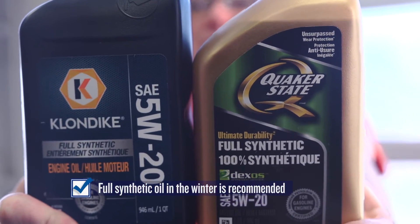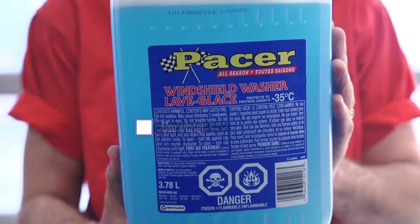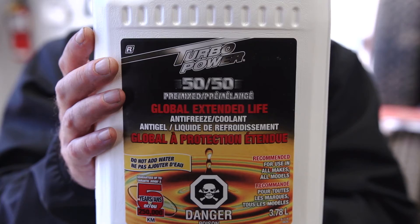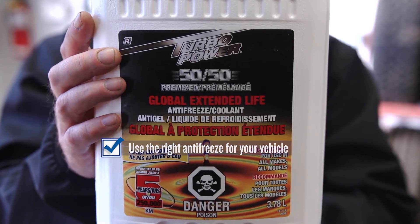So, remember, synthetic oil is a good choice in winter — it flows easier and there's less wear and tear on your engine. Change to winter wiper fluid and make sure your antifreeze is topped up. Different vehicles use different types, so check the manufacturer's recommendations. Also check if the antifreeze you use needs to be diluted with water — many of them do. We'll see you next time.